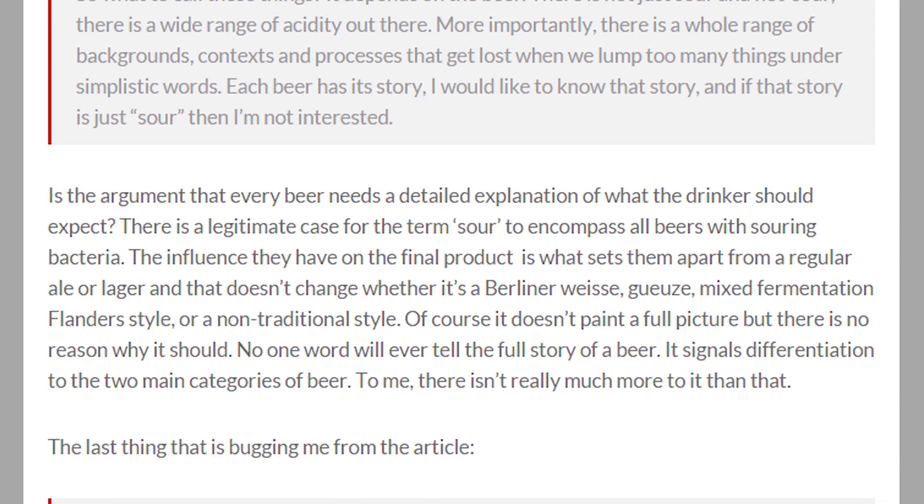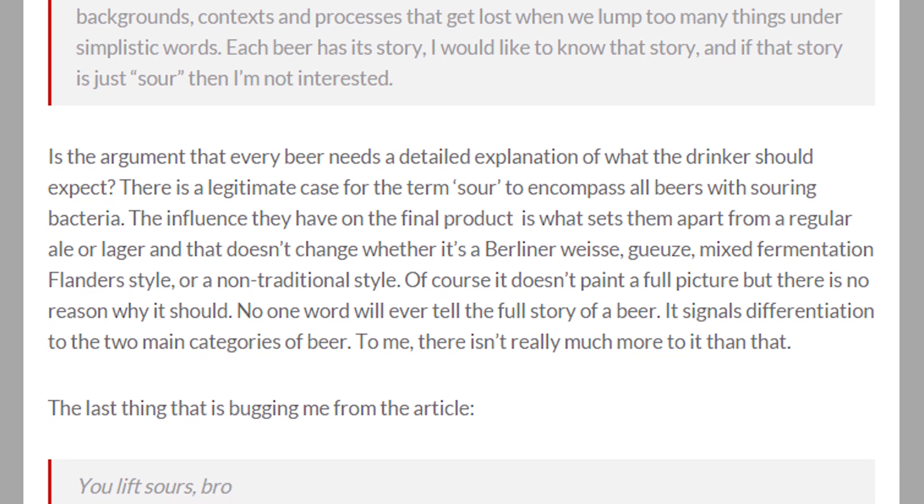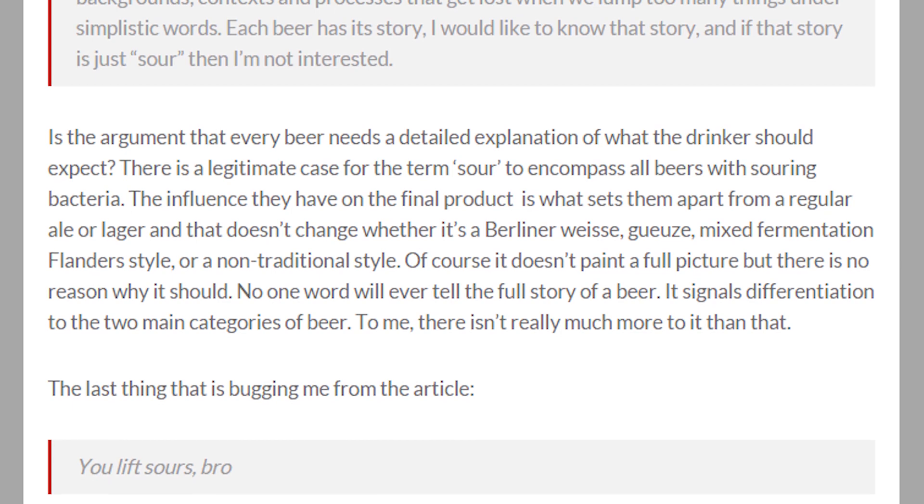I don't want to read about what I should be tasting. It's like why I don't really like reading beer reviews or film reviews before I drink them or see them. The sour label encompasses all beer with souring bacteria. It's the influence that the process has on the final product, and it's what sets it apart from regular ale or lager. Of course it doesn't paint a full picture, but why should it? It's about the discovery for yourself, to differentiate it from the other categories out there, and it sets you on the right path on your adventure through tasting a beer. Rant over, I disagree with the guy. Sour is a perfectly good label for a beer, and as I said, it sets you up on your own adventure to find out the different complexities of that sour general label.